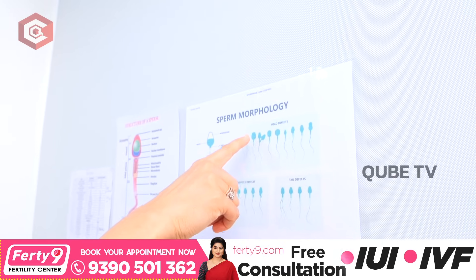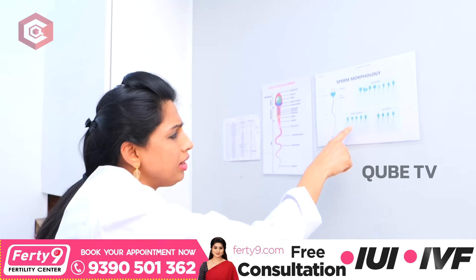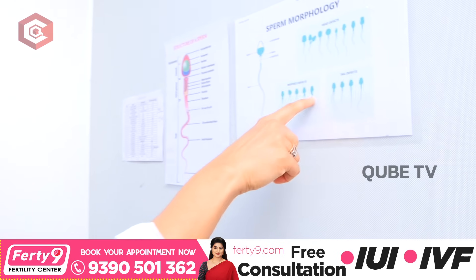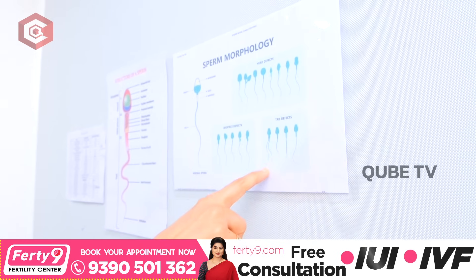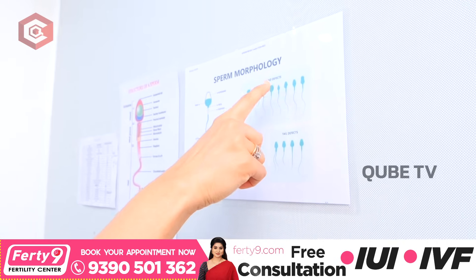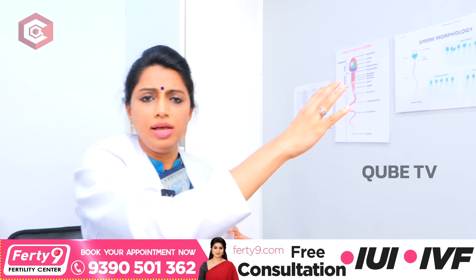Sperm with these defects reduce pregnancy chances. There are also neck defects and globular defects. Third, there are tail defects — you can see two tails, or a coiled turn. So either head defect, mid-piece defect, or tail defect affects morphological shape.